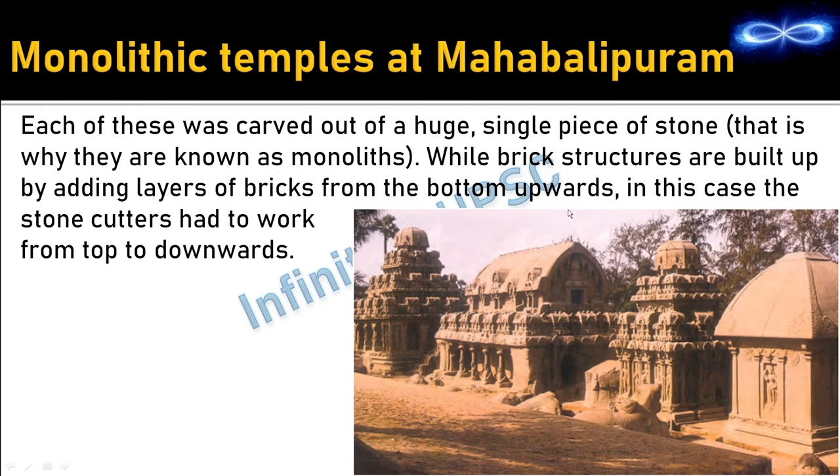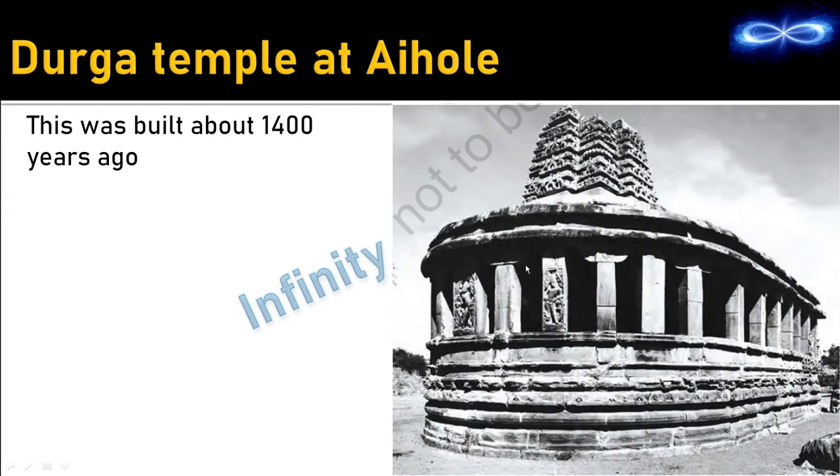Monolith means something carved from a single piece of stone. The monolithic temples at Mahabalipuram, a coastal town in Tamil Nadu, are examples of this. Unlike ordinary constructions built from bottom to top, monolithic structures are constructed from top to bottom. The Durga Temple at Aihole — capital of the Chalukyas in Karnataka — was built about 1400 years ago, carved out of stone.